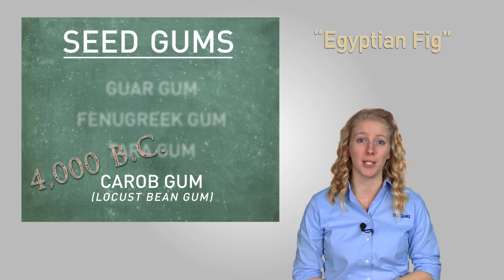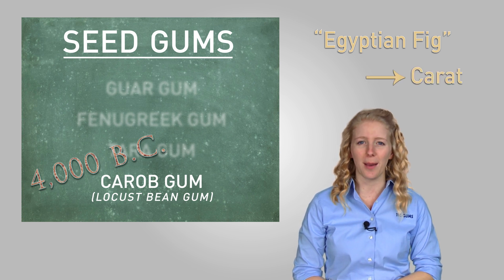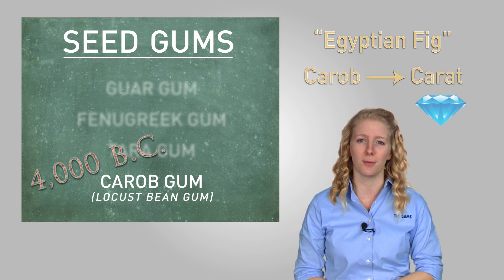Interestingly enough, it's also where we derive the word carat, which is the popular term used to describe the weight of precious stones.